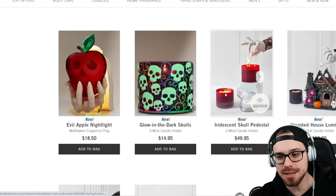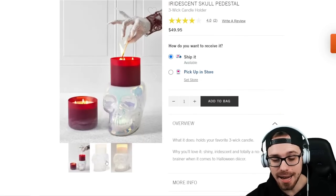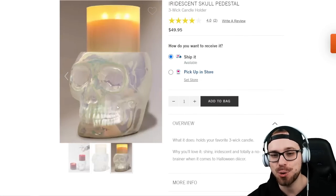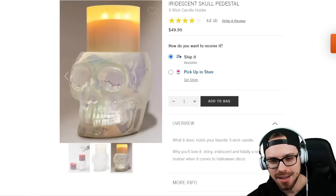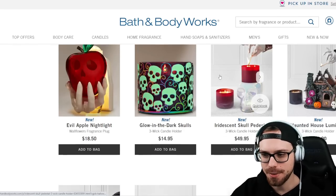We have an Iridescent Skull Pedestal, again a three-wick holder at $49.95. This is really cool — I gotta say I like this one, though not enough detail for me to pull the trigger on it. But I think that's cool.